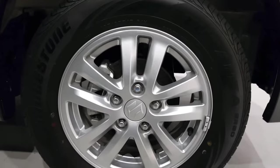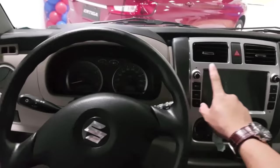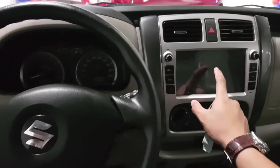This variant was released first in China. The one coming to India will have the right-hand steering wheel, as is required for Indian roads.